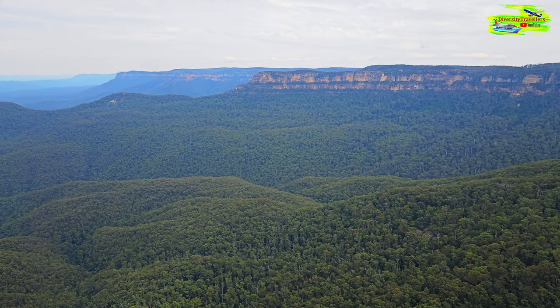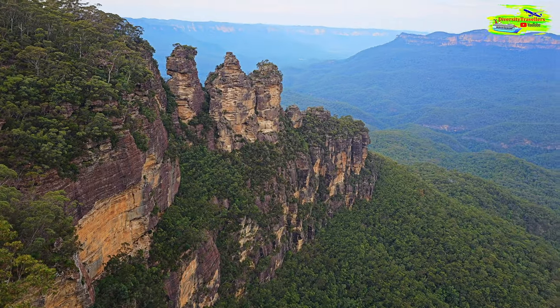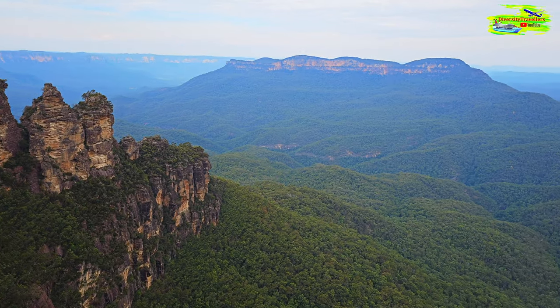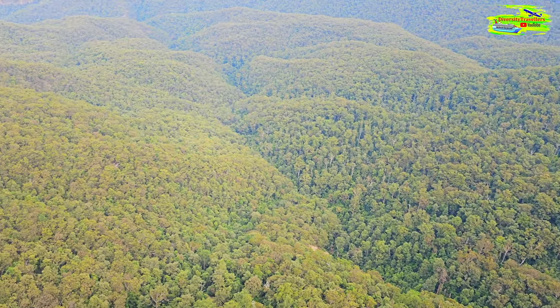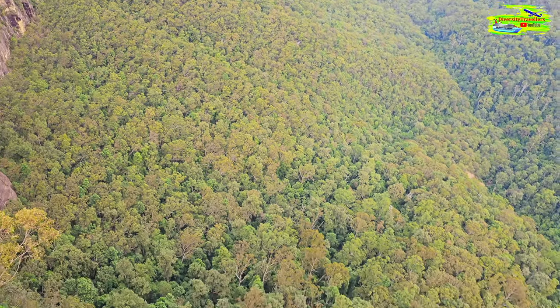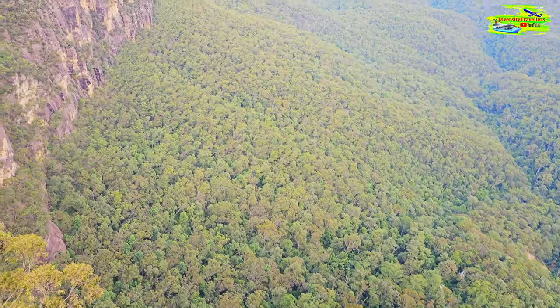Obviously anywhere you go in Australia there is an Aboriginal history associated with it. We're at Echo Point with this extraordinary cliff and Jamison Valley in my background. The traditional owners of this region are the Gundungurra people — the Aboriginal Gundungurra tribe — and they have been living in this region for over 40,000 years. This valley is called Jamison Valley, named after Sir John Jamison, a prominent landowner and physician who visited and walked this region in 1815. So in his honour this valley is called Jamison Valley, though Aboriginal people had lived here over 40,000 years before European settlement.